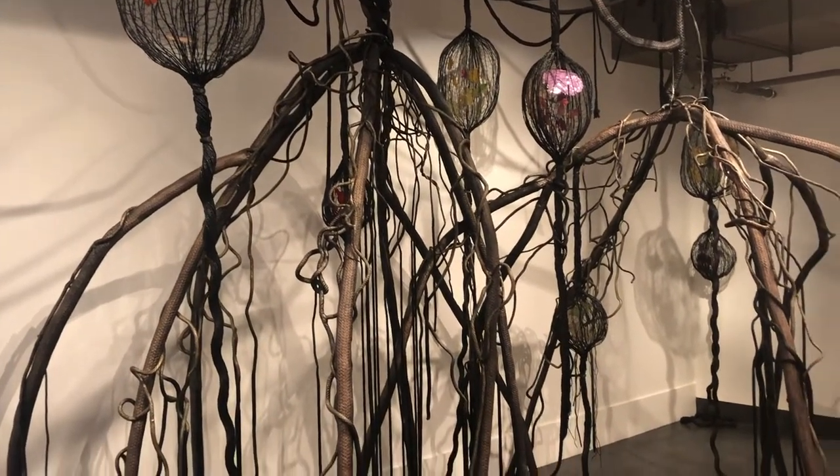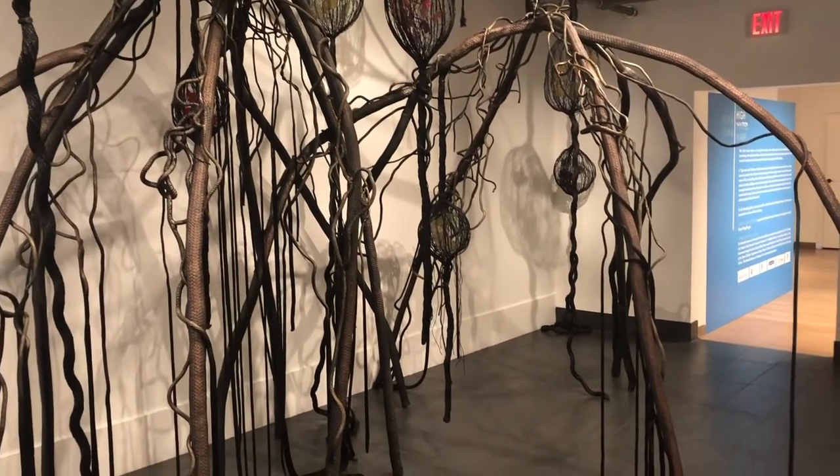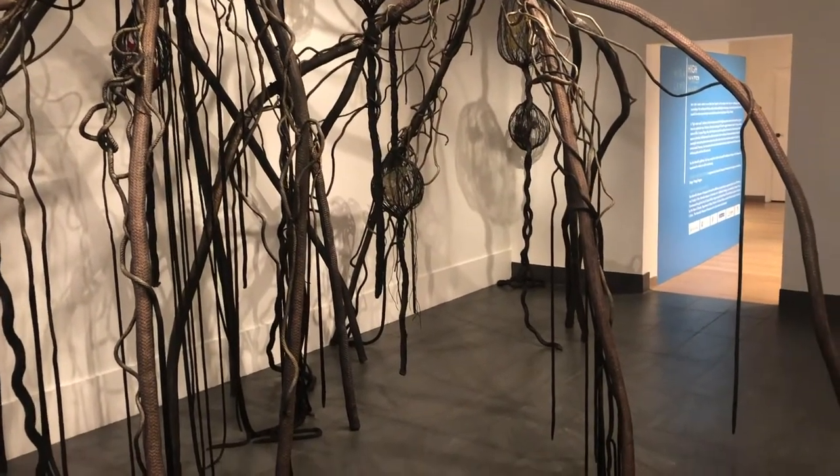As the viewer enters into the exhibition space of Myra Lear's High Watermark, they are immersed into the twisting and knotting root systems of the mangrove labyrinths.